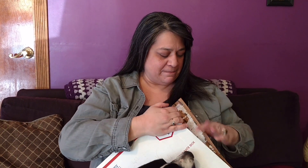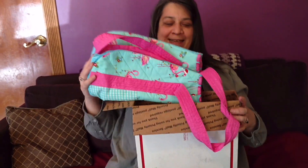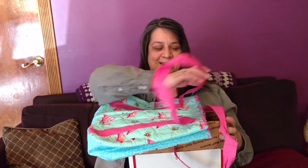I thought it was going to be harder to open this, but oh well, maybe it will open pretty easily. There's my bag. There is my project bag.